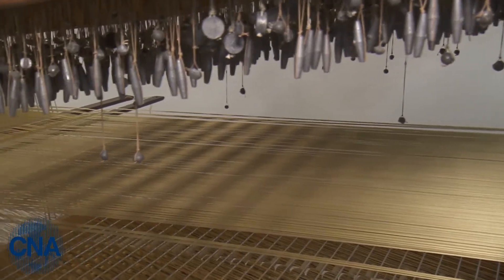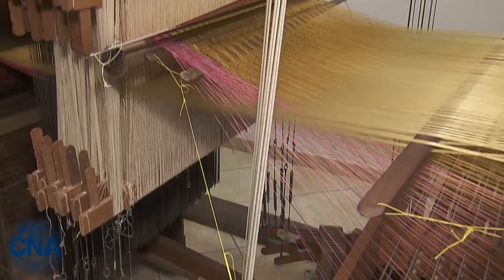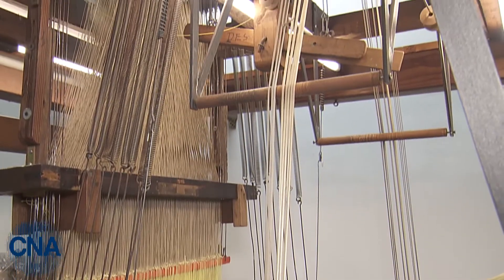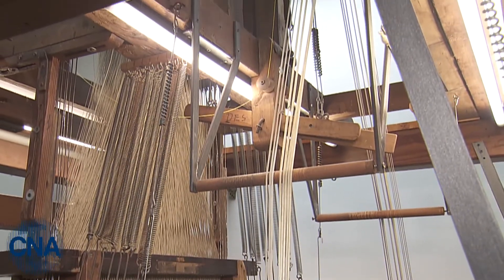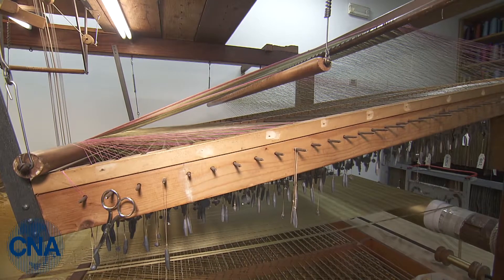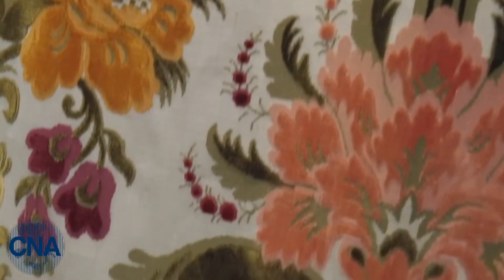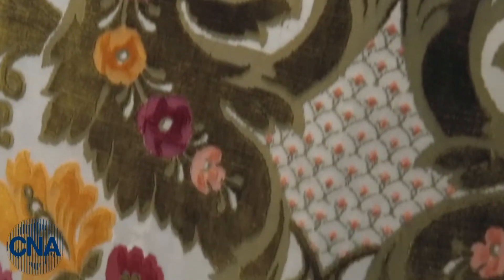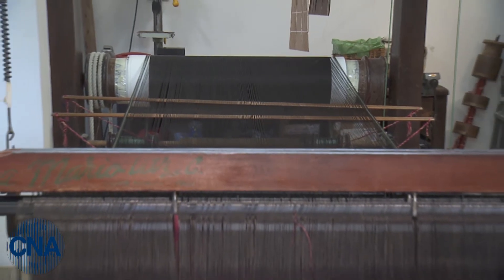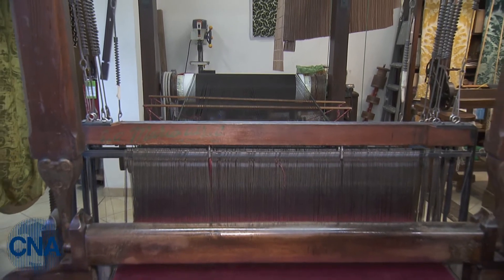Behind me is the loom that, with great effort, we managed to reassemble and restore to working order. It allows weaving velvet with multiple colors. Our classic design is called 'a giardino' — a garden — because it uses as many as seven different colors. The number of threads is much higher than on the other looms: on this one we have more than 25,000 threads in just 60 centimeters of width.